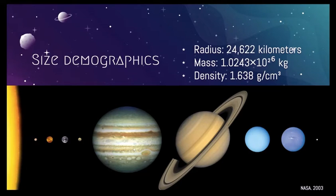Neptune has a density of 1.638 grams per centimeter cubed. Recall that the density of water is only 1 gram per centimeter cubed. So that makes Neptune, though it is quite gaseous, also pretty dense.